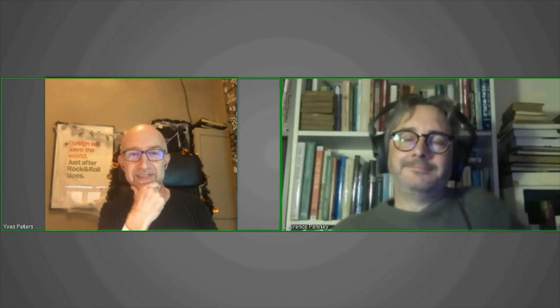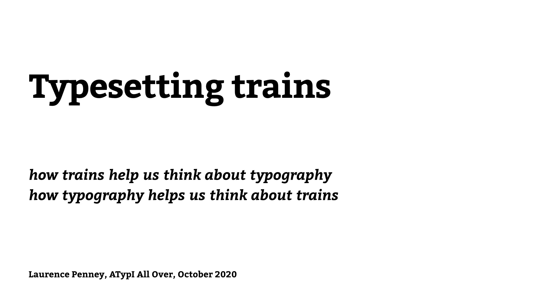But this time, no variable fonts. This time, variable timetables from trains, because they're supposed to run on time, but it's not always the case. Yes, this talk is indeed about fonts containing trains.